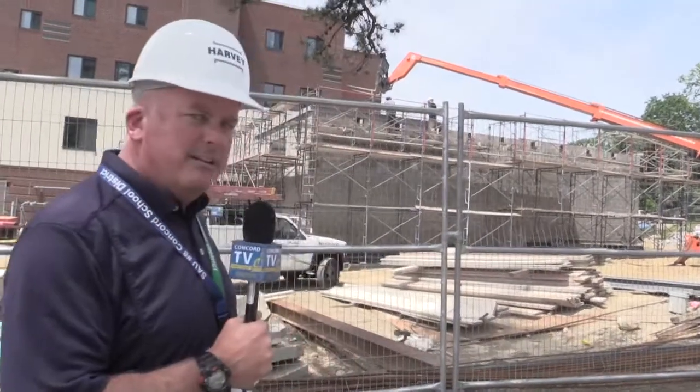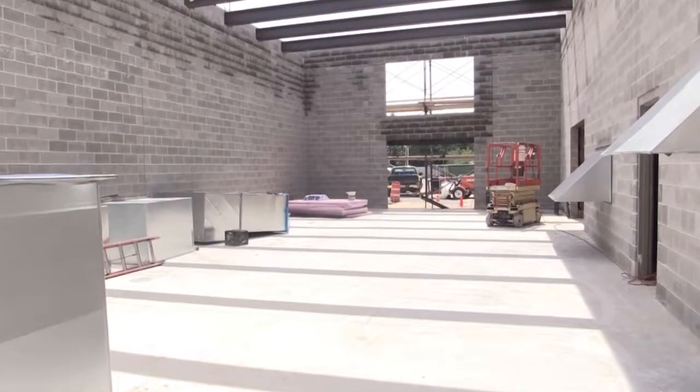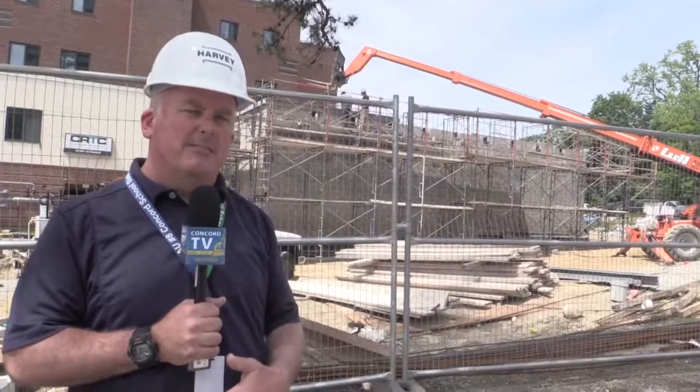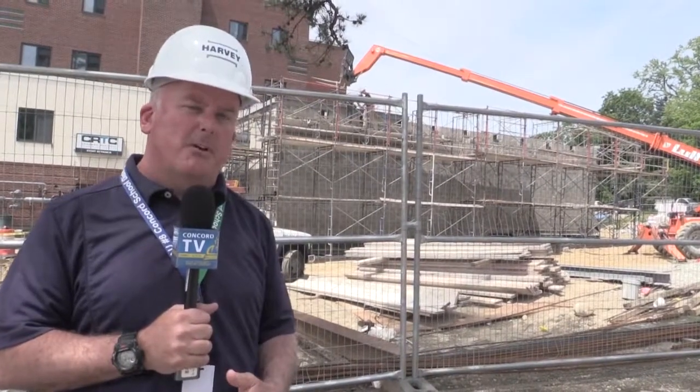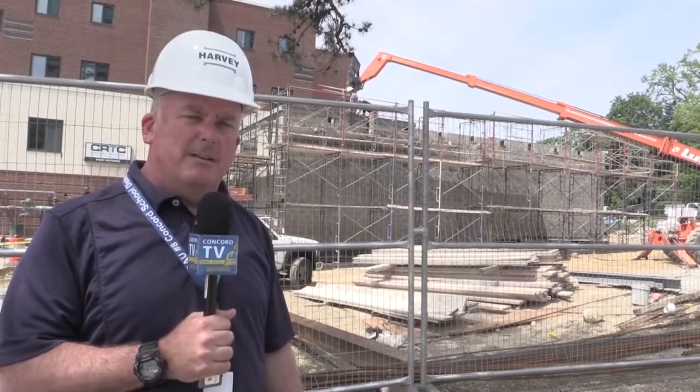Right over my shoulder is a 1,400 square foot addition which is going to house six natural gas fired boilers. Those boilers, if you remember, are going to replace the steam that was lost about a month ago when Concord Steam shut down. So let me take you in and show you some details of the inside of the building.